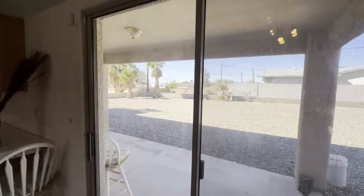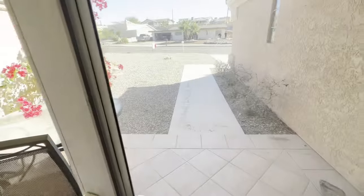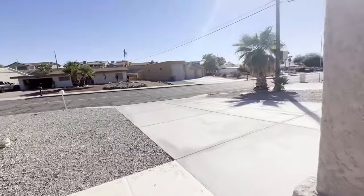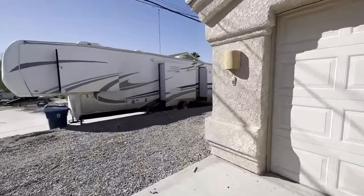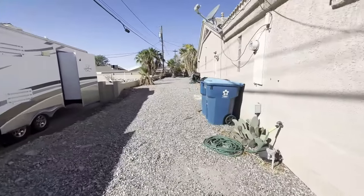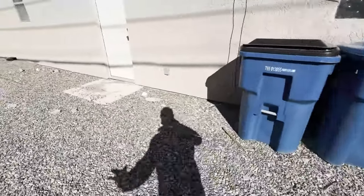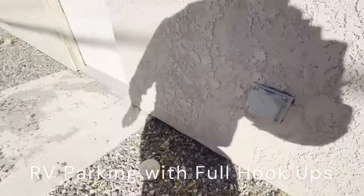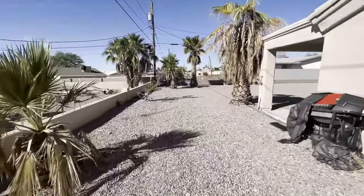I'm going to walk you in from the front so you can see the RV parking. Very sensible location here on Daytona. There's a 50-amp hookup for RV parking, and as you can see here, a dump station and water. It's quite wide and you can drive all the way around to the back.